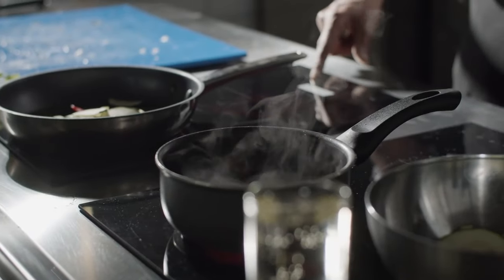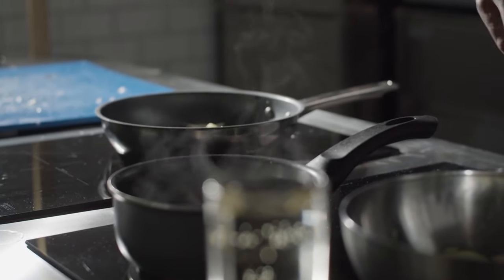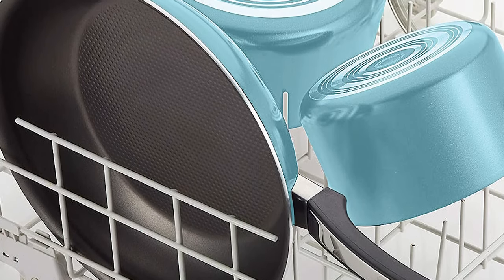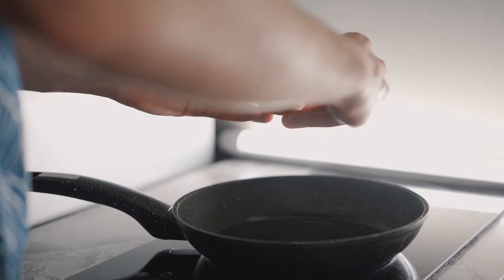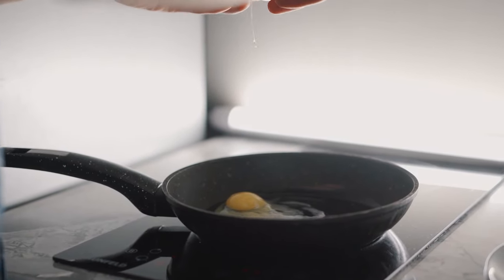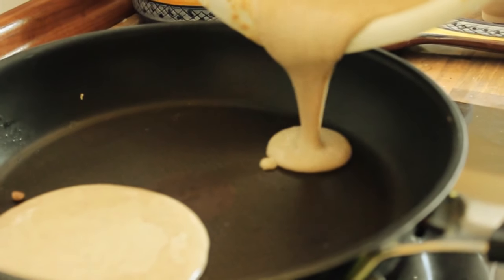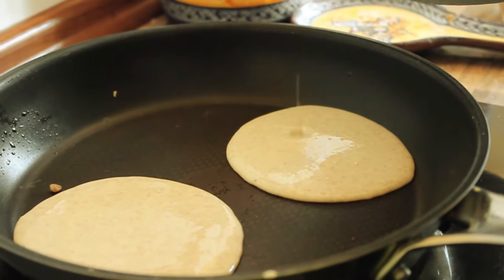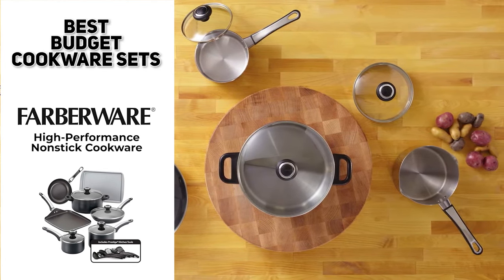The set has double riveted handles for a good safe grip, and the glass lids are super sturdy and shatter resistant. It comes in a variety of sizes of pots and pans to fit every cooking need, everything is dishwasher safe, and it comes in a variety of colors so you can express your personality. Two unique items that come with it are a cookie sheet and the griddle, so you can bake cookies and whip up pancakes at the same time. The best budget pick was the Farberware high-performance nonstick cookware.